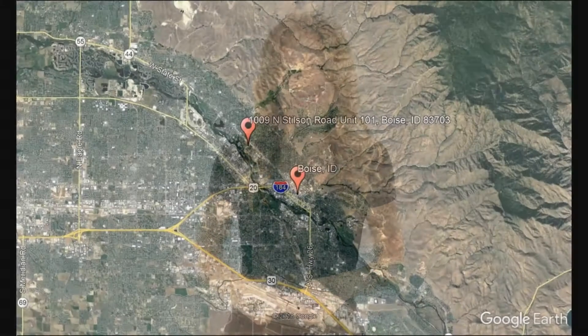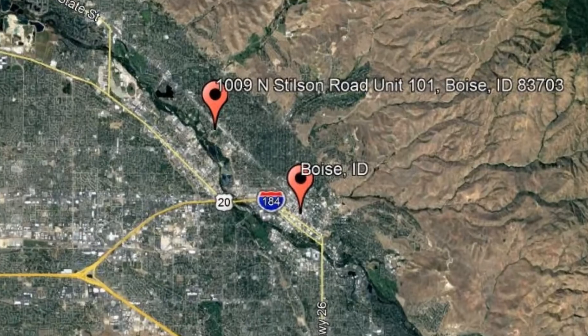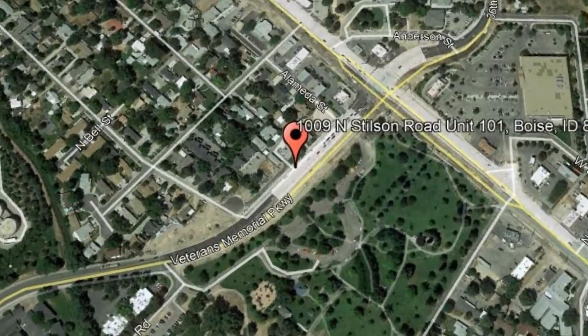Check out this available property and make it yours today! 1009 North Stilson Road, Unit 101, Boise, Idaho.